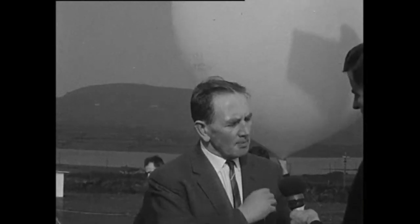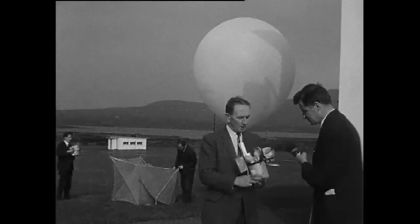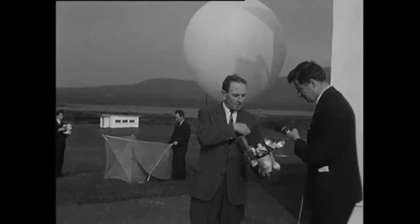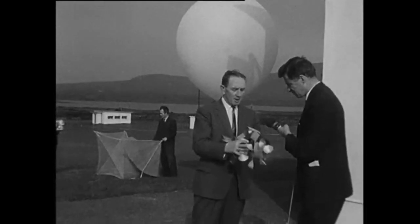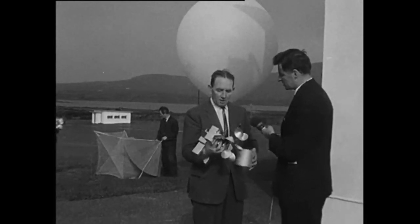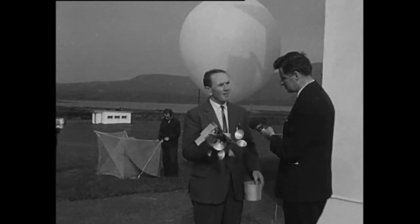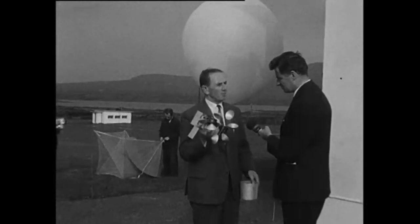What goes up with the balloon? Well, the principal item of equipment that goes up with the balloon is the radio transmitter. I have one of them here in my hand, which will probably give you an idea of what it's all about. It's a complete, fully fledged, three-valve radio transmitter. The function of it is to measure pressure, temperature, and humidity in the upper atmosphere.